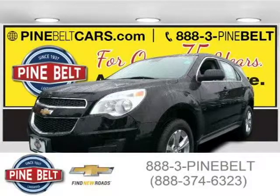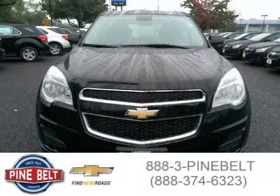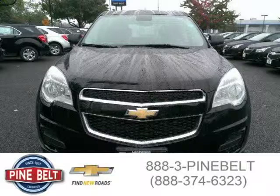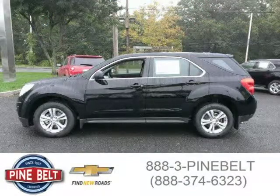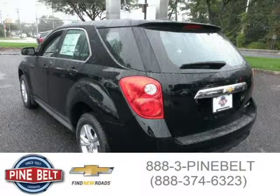This 2015 Chevrolet Equinox SUV is located in Lakewood, New Jersey and has 3 miles on it. This SUV has a beautiful black exterior paint color which is complemented by a jet black slash light titanium interior color. For more information on this great SUV please click the link below.